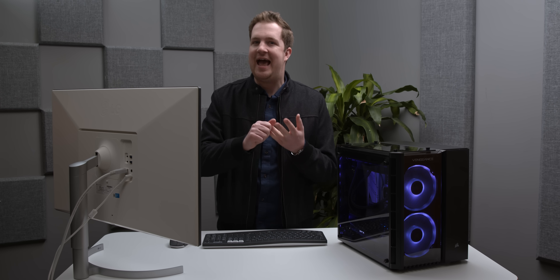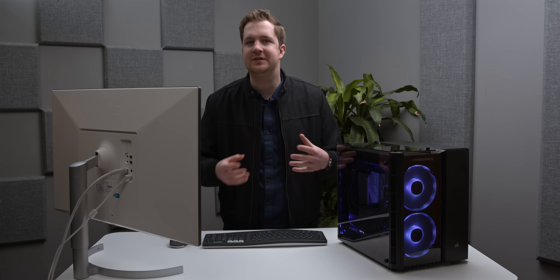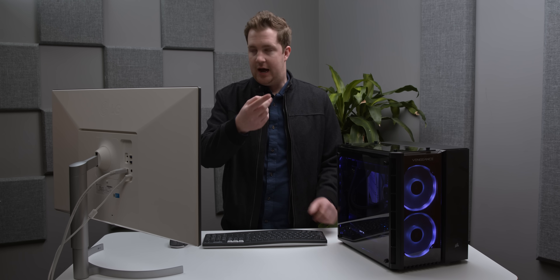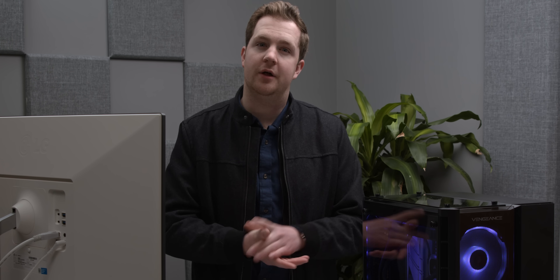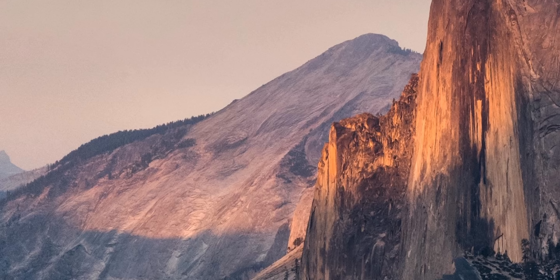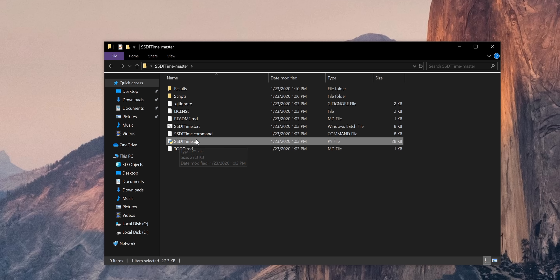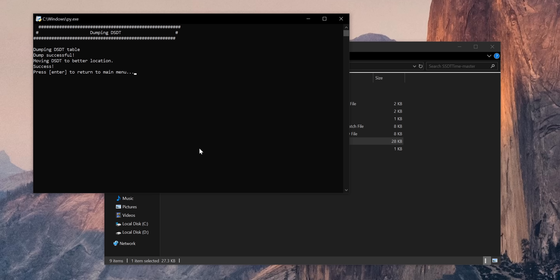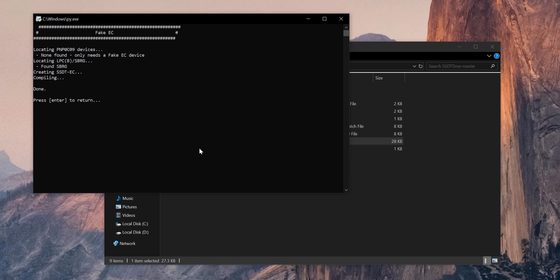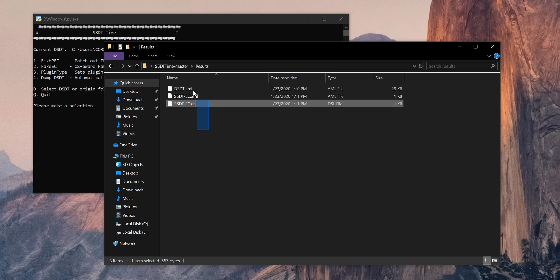Every computer needs DSDTs and SSDTs — tables that outline to your firmware the hardware devices affiliated with your system and their processes, like the system clock and hiding embedded system controllers that aren't macOS compatible. There's a new tool called SSDT Time that makes this much easier. This needs to be done on the specific machine you intend to install macOS on. Run SSDT Time on that PC in Windows, hit number four and enter to dump the DSDT for the system. Then run Fake EC, which will patch it for macOS Catalina. Grab the finished AML file and place it into the ACPI folder on your USB drive.